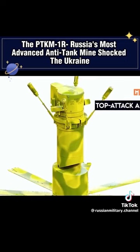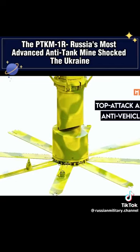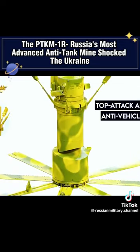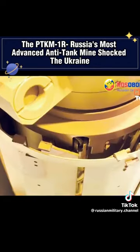Operating as a top-attack anti-tank or anti-vehicle mine, the PTK-M1R boasts the remarkable ability to selectively choose its targets, focusing solely on armored vehicles that adhere to specific noise and ground vibration standards. This munition utilizes seismic and acoustic sensors to detect potential targets.